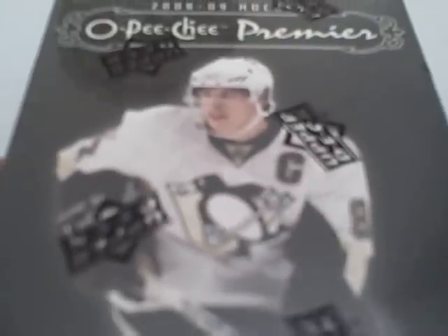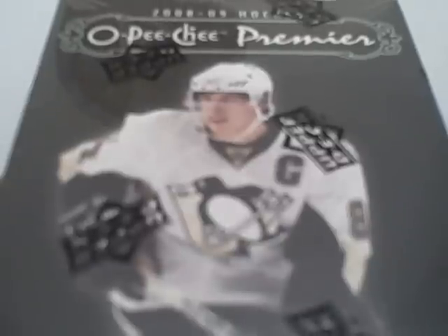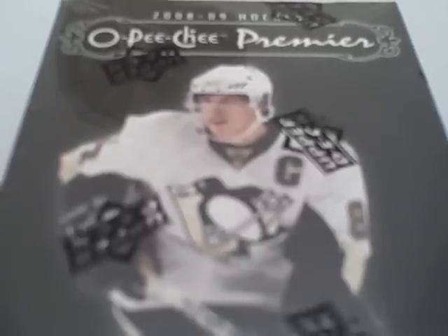Hey YouTube, busandpacks.com, coming with another box break. Today we've got a box of 08-09 Hockey O-Pee-Chee Premier. Let's take a look at what we get.